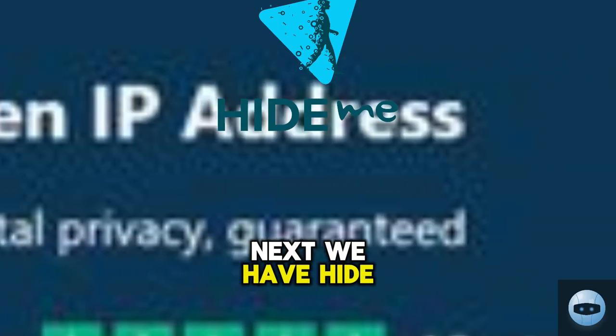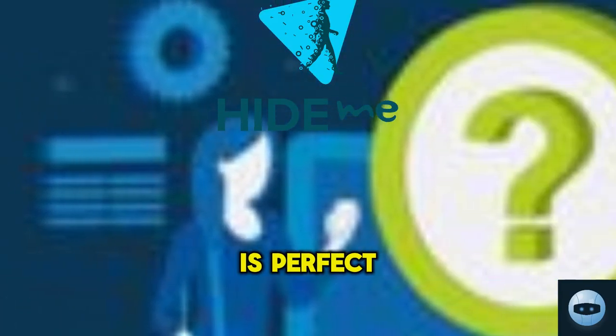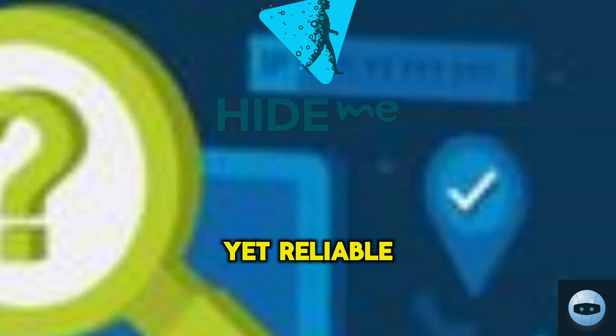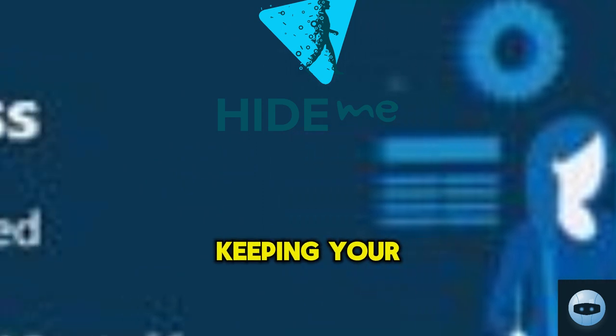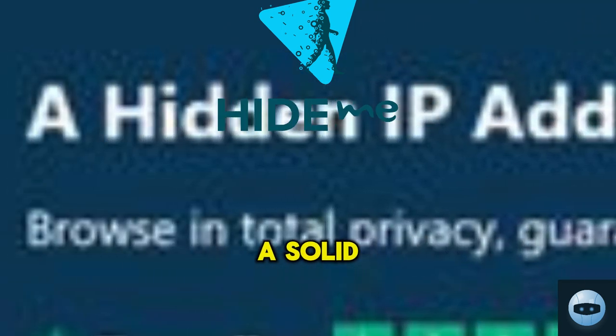Next we have Hide Me. This user-friendly VPN is perfect for those who prefer a simple yet reliable service. With great customer support and a strong commitment to keeping your online activities private, Hide Me is a solid choice.